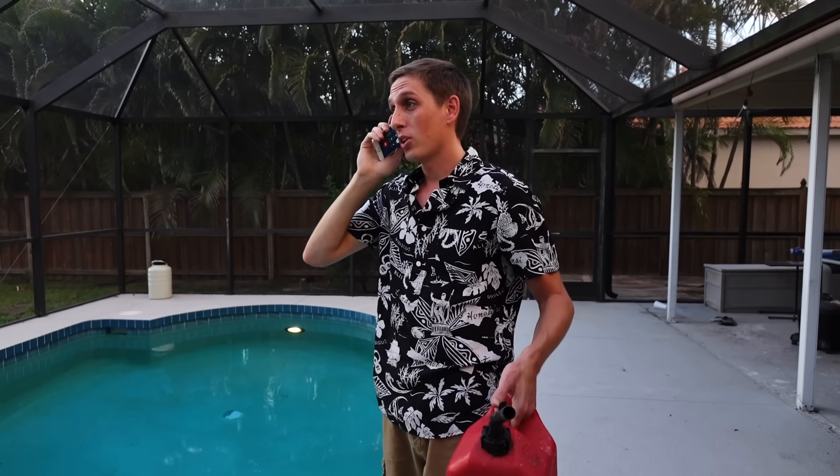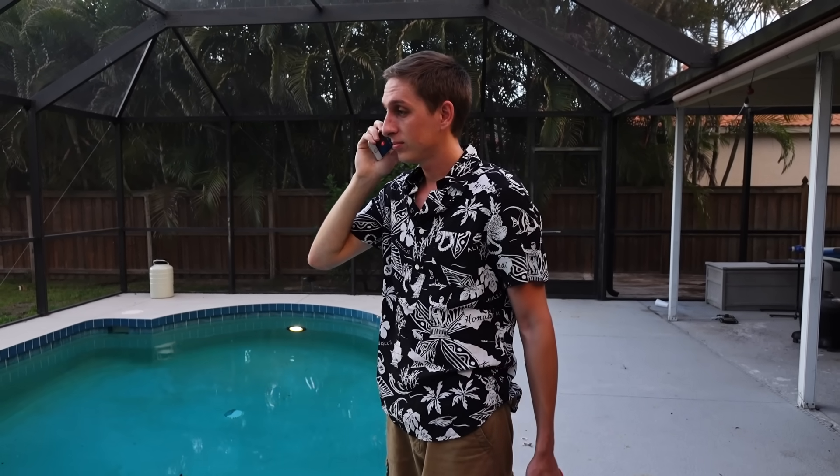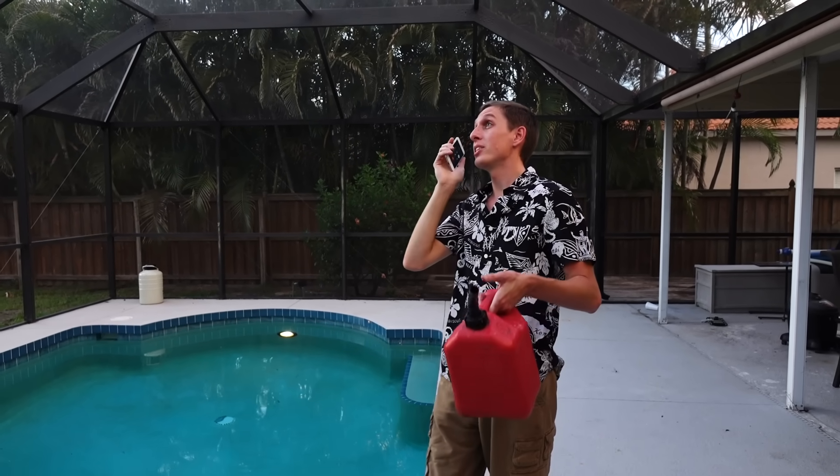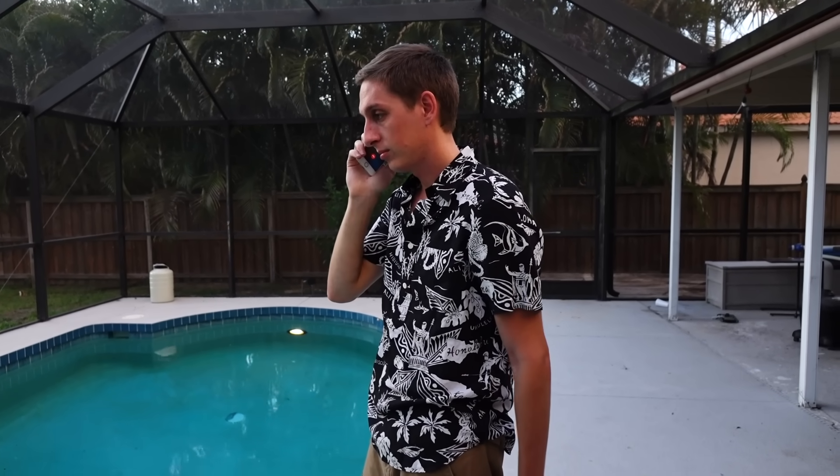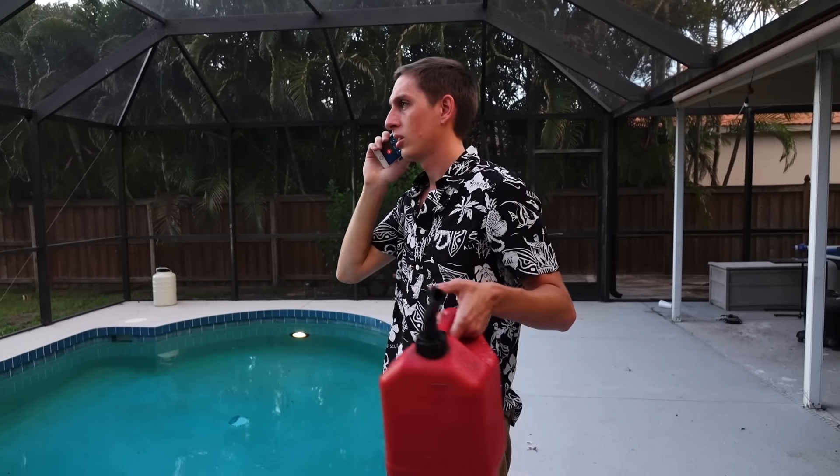No! No way! That's a terrible idea. No, it's a great idea. He got 10 million views just by throwing a block of dry ice into the water. I don't care how many views he got. Trust me, this is going to be a viral video. Kevin, the answer is no. You are not setting the pool on fire.